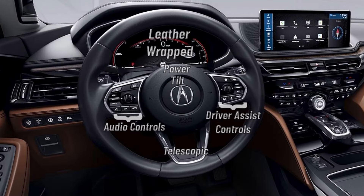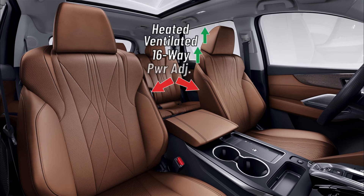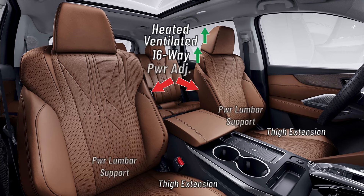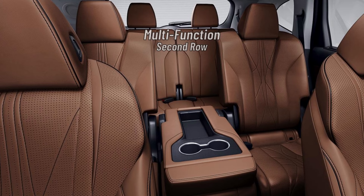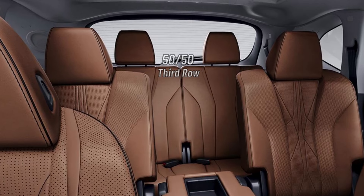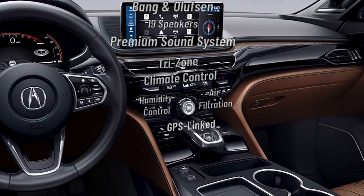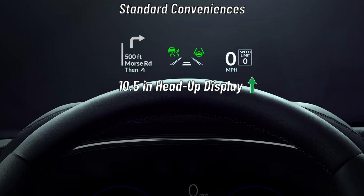Steering wheel features are the same as the MDX Technology. Driver and passenger seating is upgraded to heated and ventilated 16-way power seats with power lumbar, thigh extension, side bolsters, and nine-way massage function. First row seats also get three-position seat memory. The multi-function second row with removable middle seat is upgraded with heated outboard seating. Third row seating is equal to the MDX A-Spec. The MDX Advance climate and audio system are both retained from the MDX A-Spec.